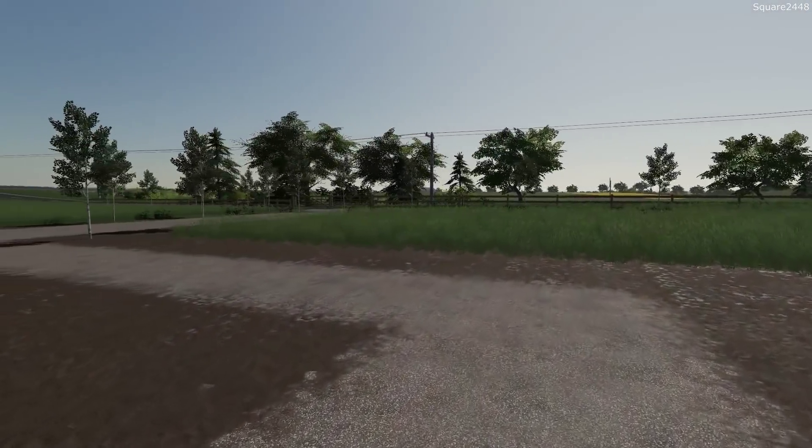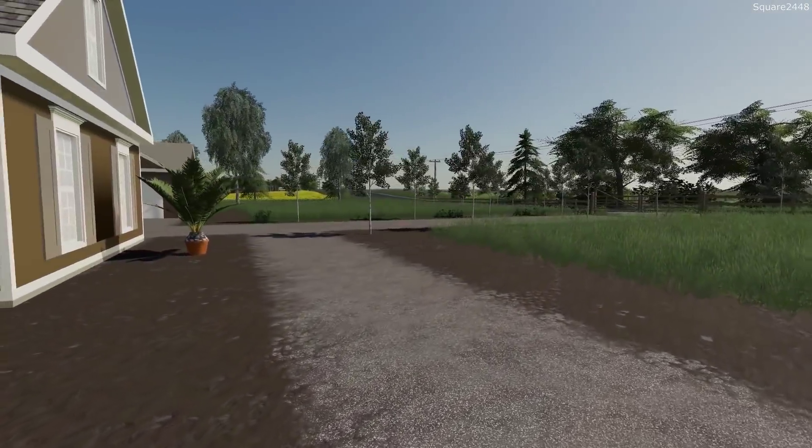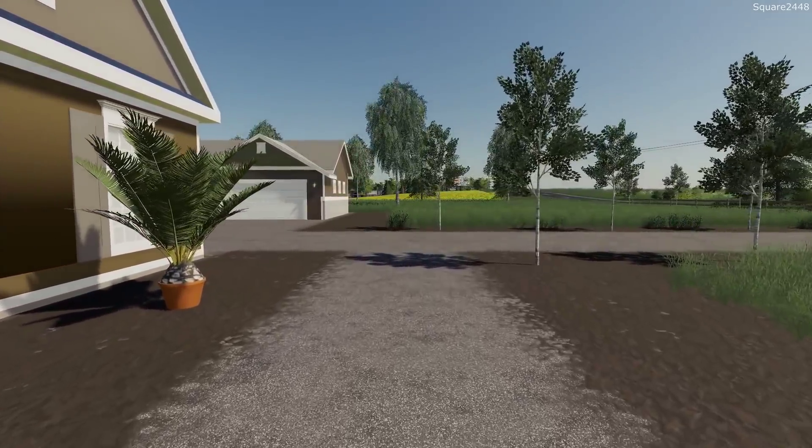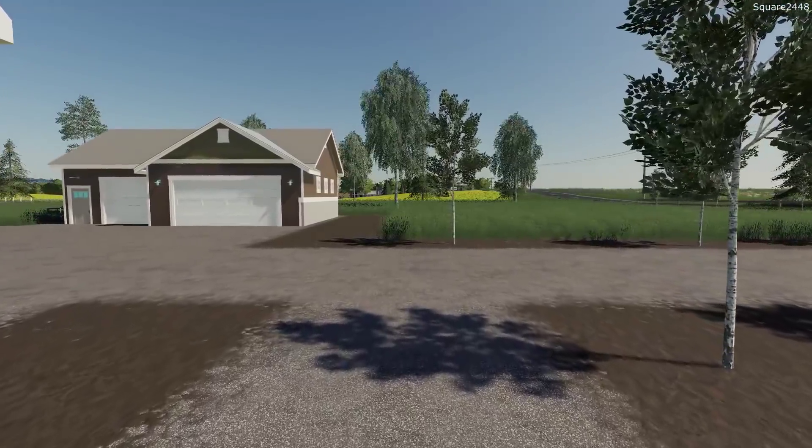Welcome to the Homeowner Series on the Clover Creek Map in FS19. Today we will be buying a new truck, organizing the garage, feeding the animals, and a few other things.